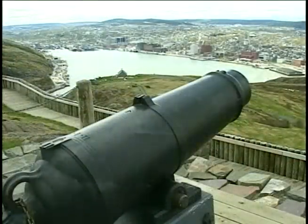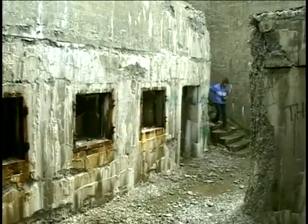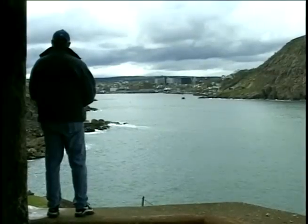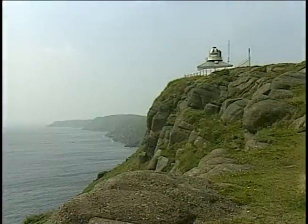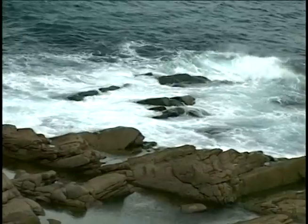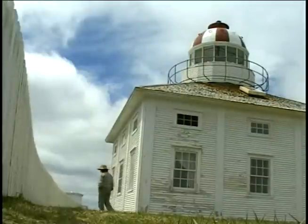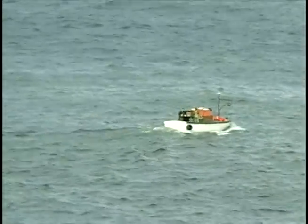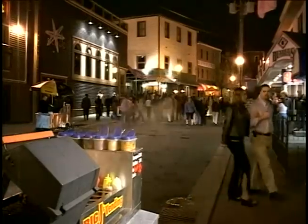From the top of the hill at Cabot Tower, you can see Fort Amherst and Newfoundland's first lighthouse, which has guarded the narrows for two centuries. Another lighthouse at Cape Spear — the most easterly point of land in North America — has been guiding mariners in and out of St. John's harbor for more than 160 years. If the soul of Newfoundland is in its people, then the spirit is in George Street.